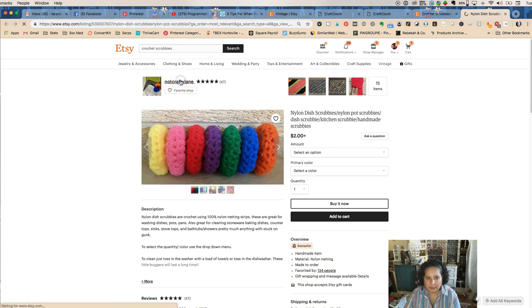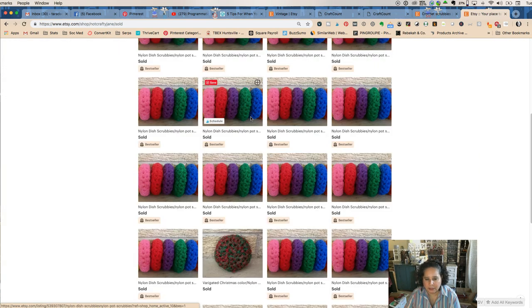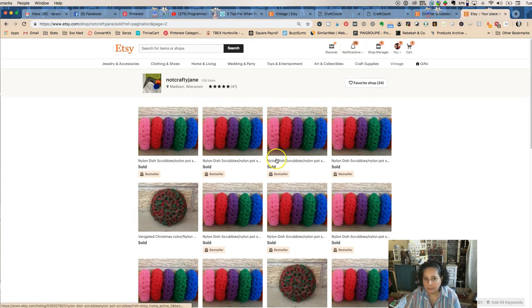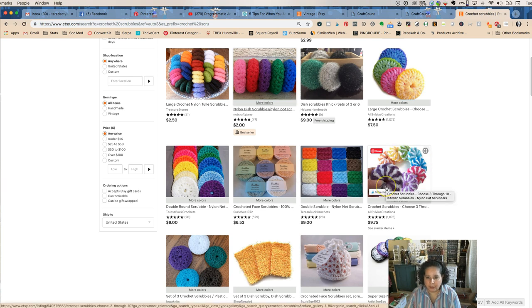So nylon dish scrubbies — let's see if Not Crafty Jane has her sales open. She does. She sold 336 of these nylon dish scrubbies. This woman is cranking out three nylon dish scrubbies at a time — God bless her, good job Jane. So you could try to compete head-on with Jane who is selling 3 for $2, and that may be hard to do. What you might want to do is figure out something for your own self. These ones are different colors — choose 3 for $10, getting $3 more.